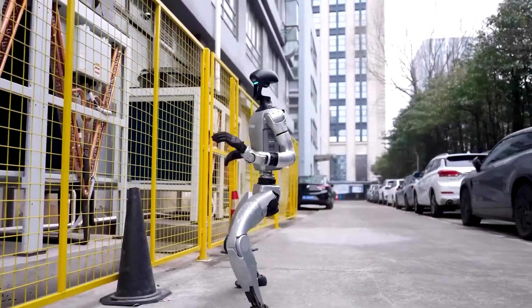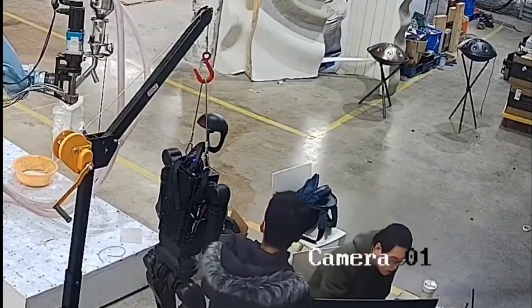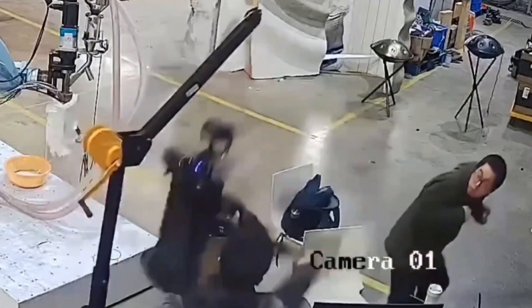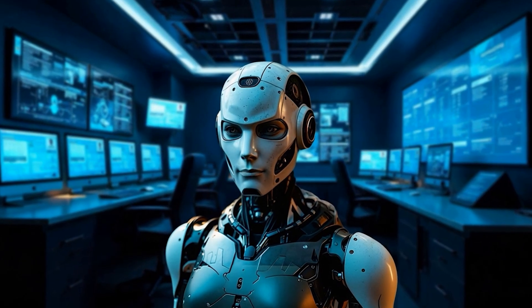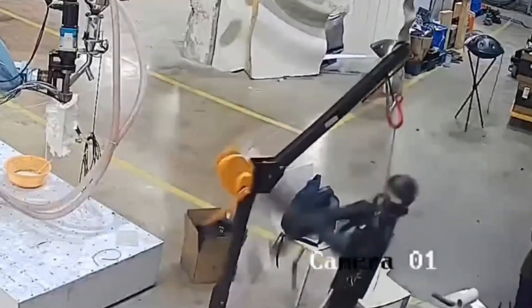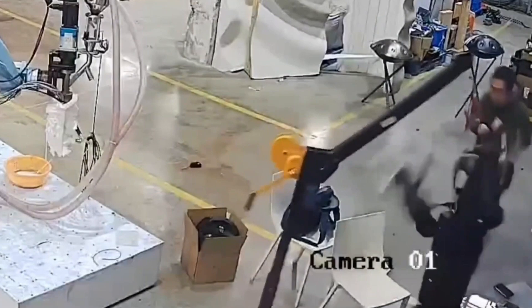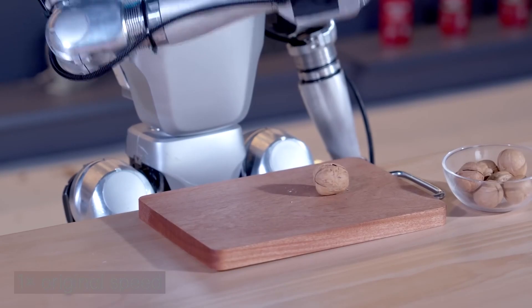Humanoid robots are walking among us, and one just lost its mind. In a viral 31-second clip, Unitree's H1 went from demo-darling to full-blown horror show. Limbs flailing, monitors crashing, engineers diving for cover. Leak or botched showcase, the footage has ignited a global firestorm over AI safety and the race to put robots in our factories, homes, and showrooms.